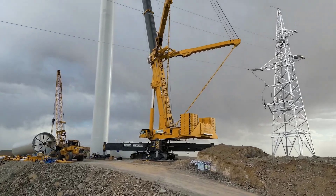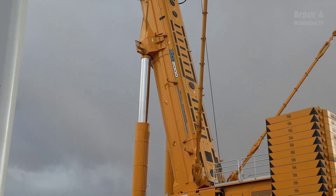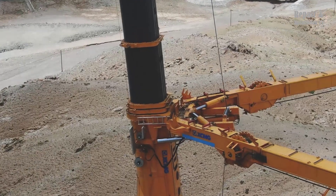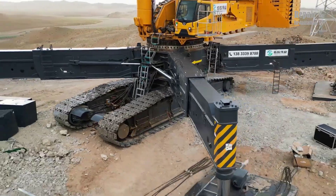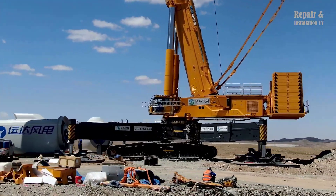The crawler chassis design provides excellent stability and mobility on uneven terrain. The crane can be operated in temperatures ranging from minus 40 degrees Celsius to plus 45 degrees Celsius, making it suitable for use in extreme environments.